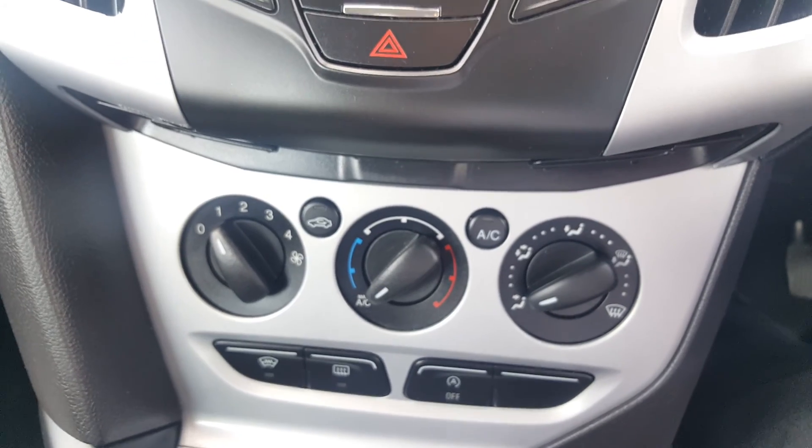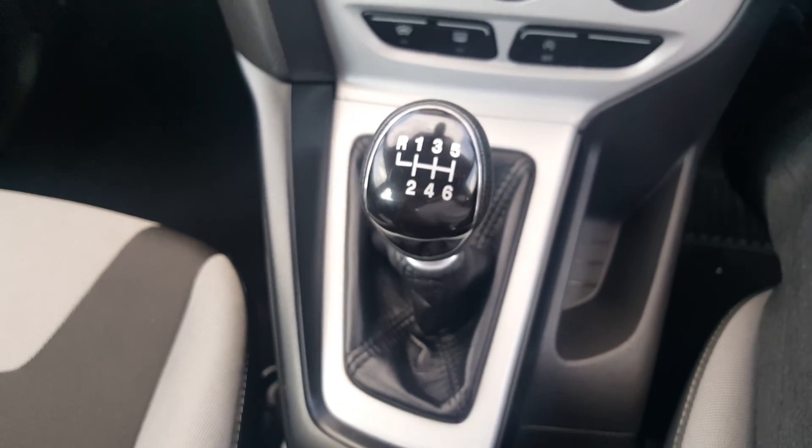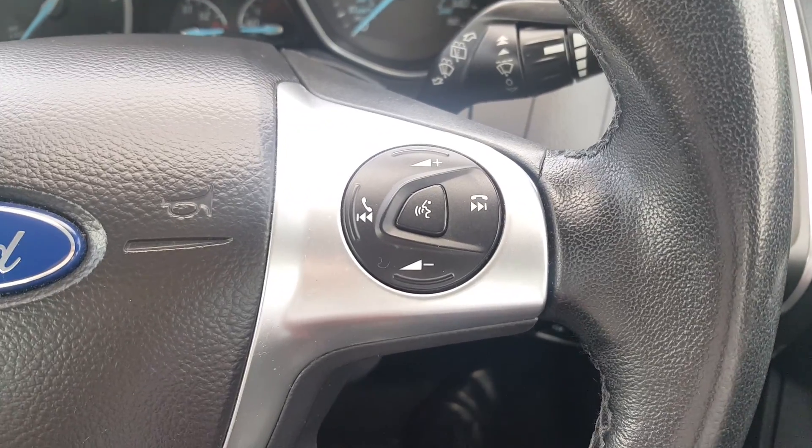The stop-start gets the car into the £30 tax bracket. It has a six speed manual gearbox. On the steering wheel you've got your full trip computer controls, voice command, volume control, and track control.